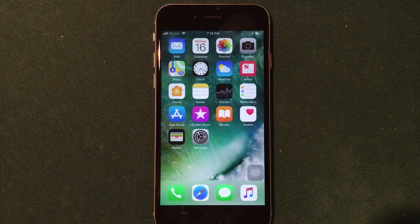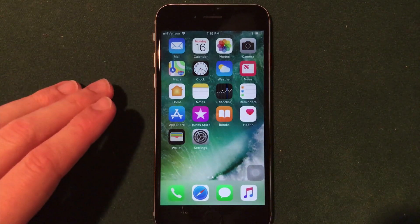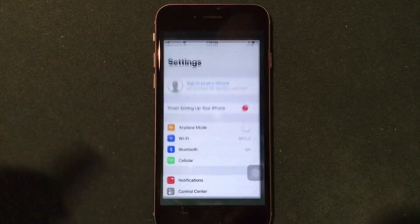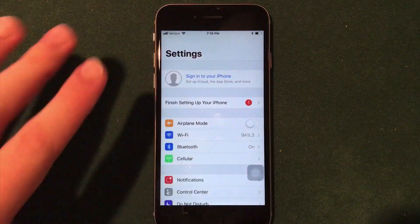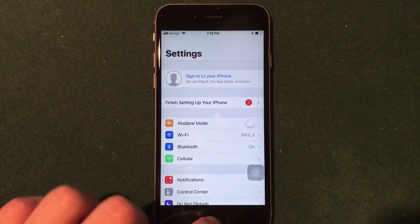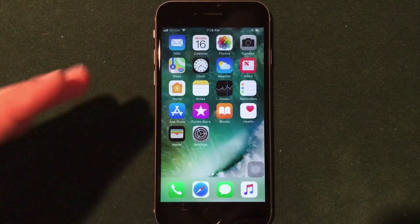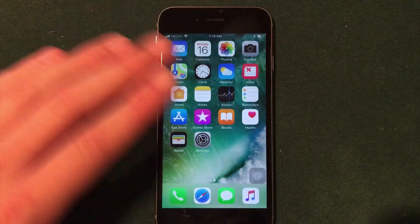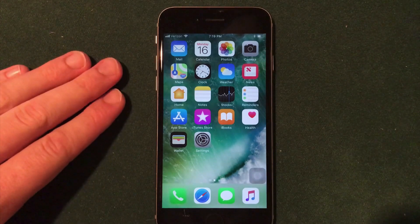Beta 3 also includes a huge bug fix that I've been waiting for since we started to see iOS 11.1 in beta form, and that is the home button lag issues. Now when you actually go to click the home button, it doesn't wait a full second — it seems like it's almost cut in half. You can also close it about halfway through opening it. They have actually mostly fixed the home button lag issue, and I would like to see this even further improved in future betas.